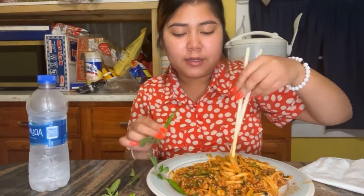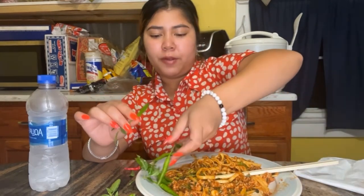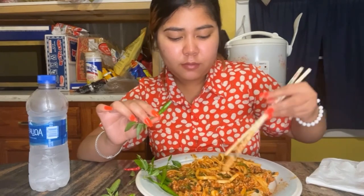Usually I eat it with lettuce, but today I didn't buy any lettuce — it's on the budget. I love this pepper. I only have more back here. The pepper makes it so much better.